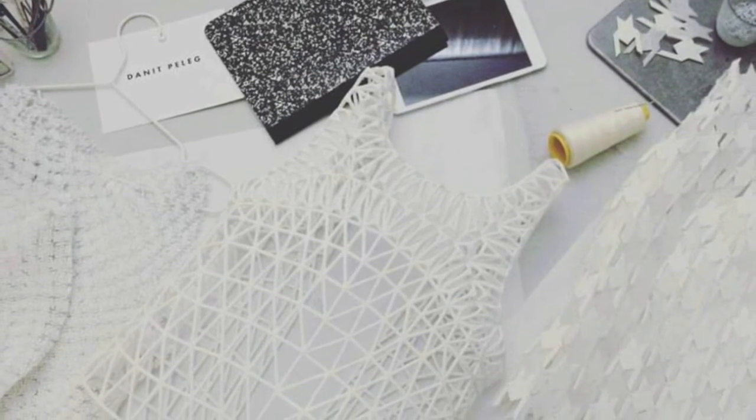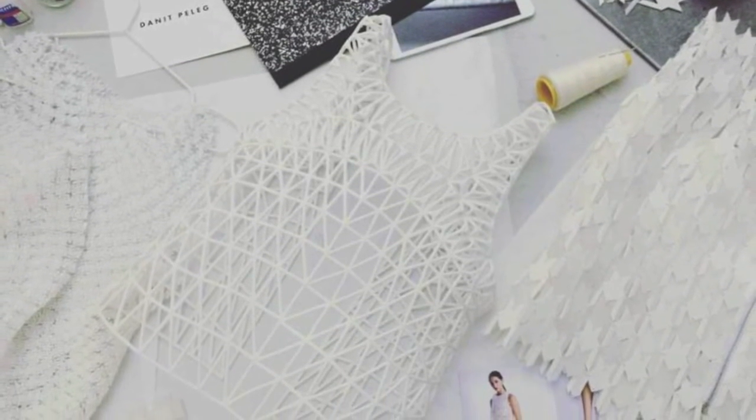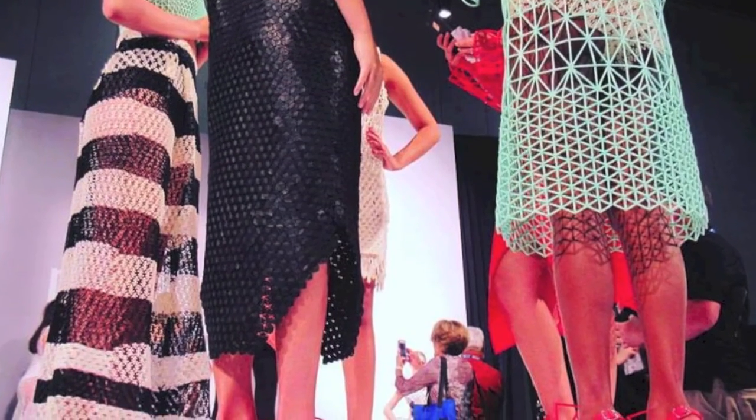As you can see, Danit Peleg is truly an innovator in the fashion and technology sector. What's going to happen in the next couple of years? We'll be printing our own clothing at home. With 3D printing, we see that anything is truly possible. This is Arun Herman — thank you for watching.